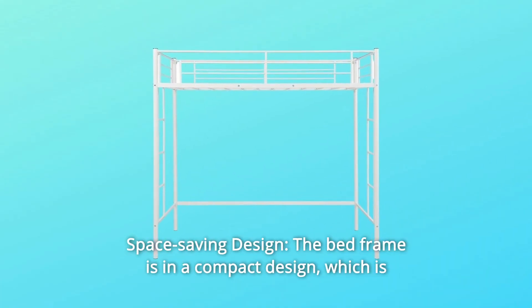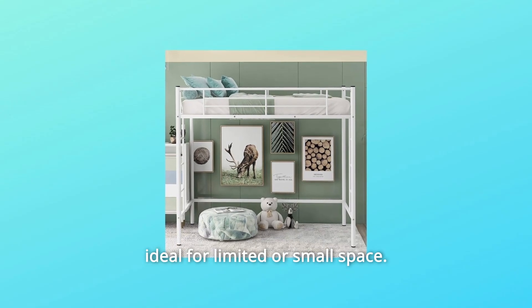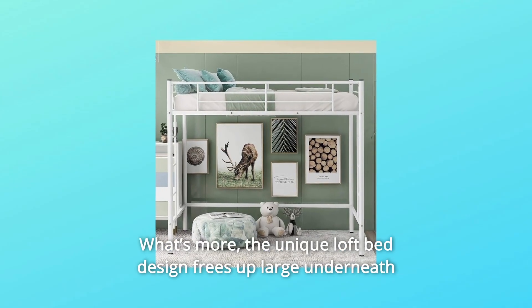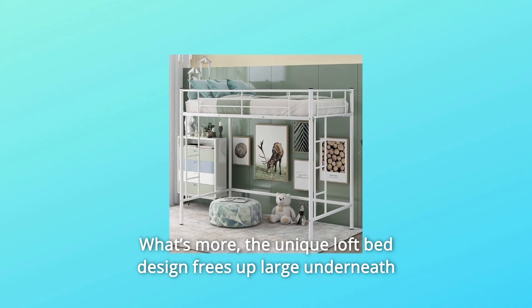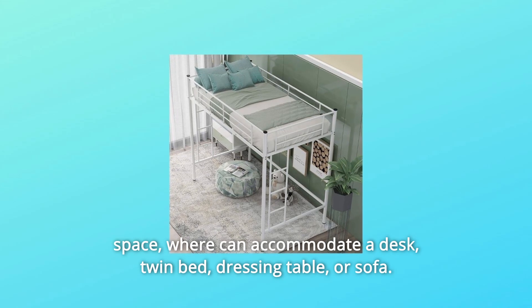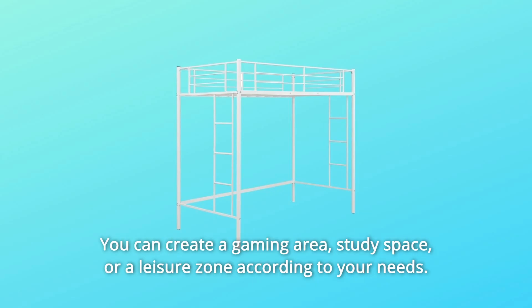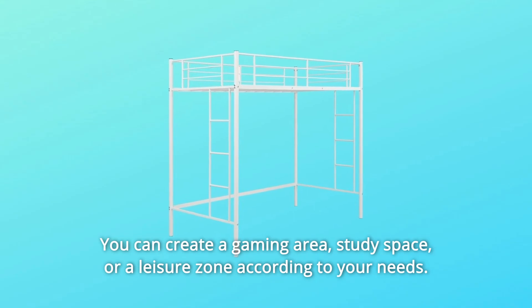Number 2: Space Saving Design. The bed frame is in a compact design, which is ideal for limited or small spaces. The unique loft bed design frees up large underneath space, where it can accommodate a desk, twin bed, dressing table, or sofa. You can create a gaming area, study space, or a leisure zone according to your needs.